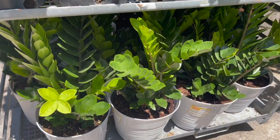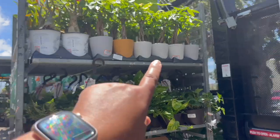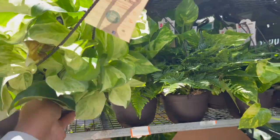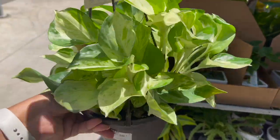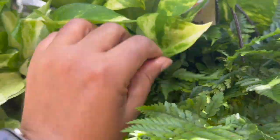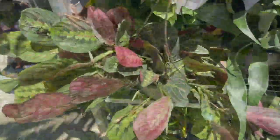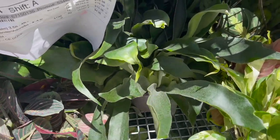There were ZZ plants also $24.98. Over here they had some money plants in ceramic pots and some hanging plants — a manjula pothos going for $14.98. They also had some golden pothos, some black rabbit's foot ferns, and a basket of red maranta as well as a staghorn fern.